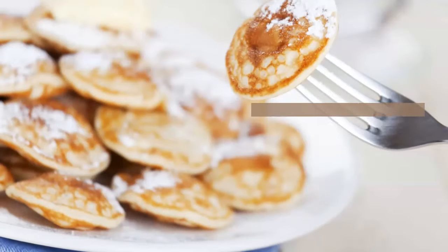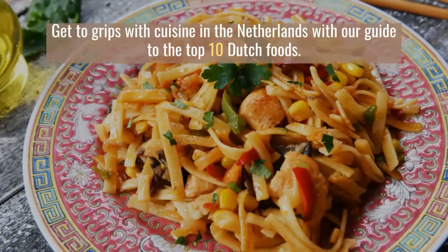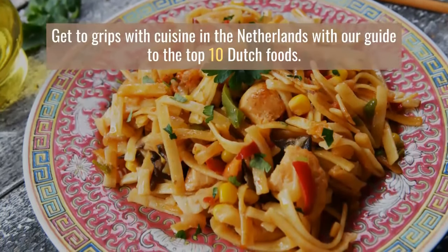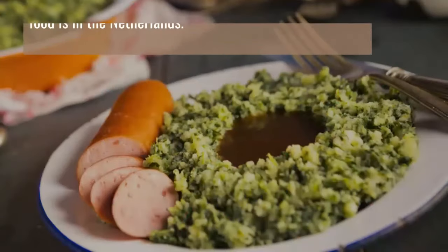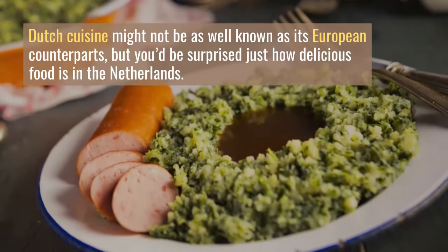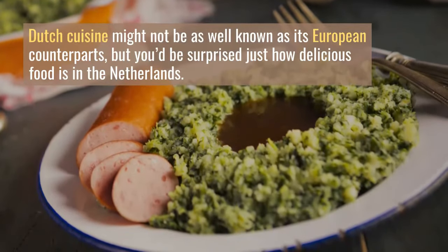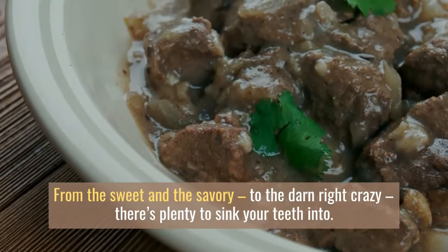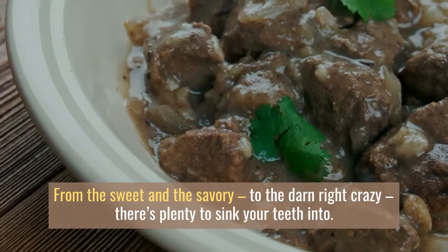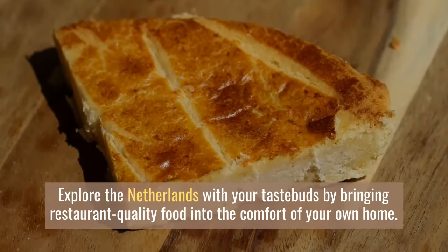Do you know your stamppot from your saté? Get to grips with cuisine in the Netherlands with our guide to the top 10 Dutch foods with recipes. Dutch cuisine might not be as well known as its European counterparts, but you'd be surprised just how delicious food is in the Netherlands — from the sweet and savory to the downright crazy, there's plenty to sink your teeth into.